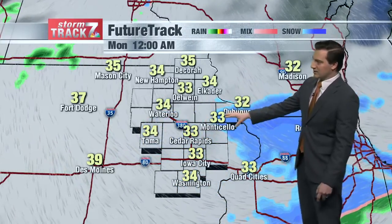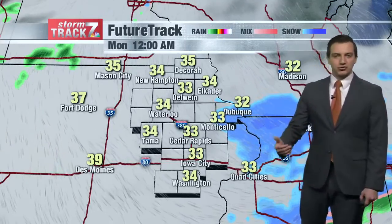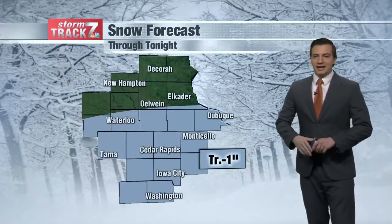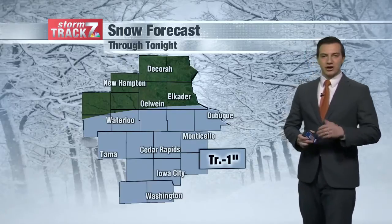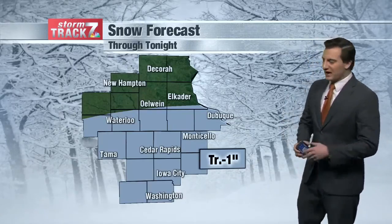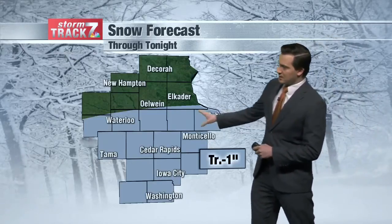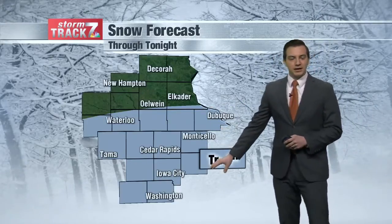Maybe lingering in the Dubuque-Monticello area by midnight but not much longer after that, as our low temperatures drop to the low 30s and about freezing for the overnight hours. Again, I think the road temperature is still too warm so we're not going to see much accumulation on the roads. Travel should be fine for today, but more so the elevated surfaces and grassy areas.